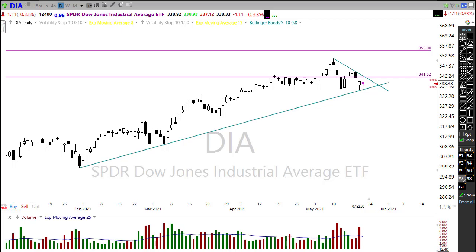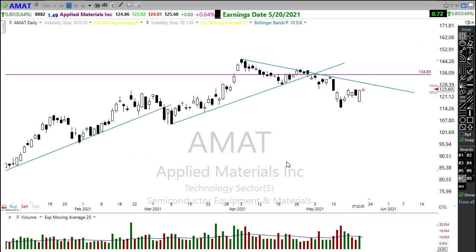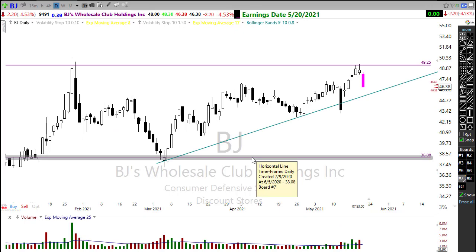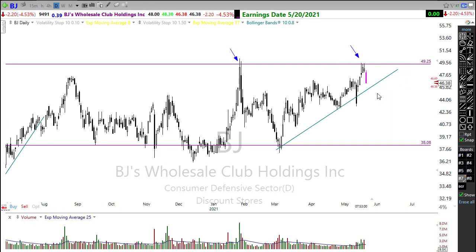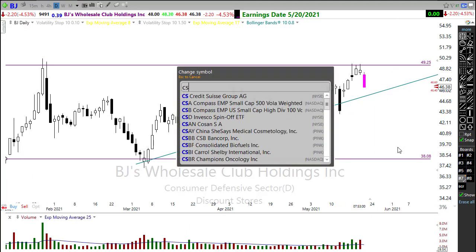On the earnings calendar — about 38 companies reporting today, several already reported. Notables include AMAT, reporting after the bell — it's been in a downtrend with resistance above, so we'll need a pretty decent report to try to reverse that. BJ is reporting today and looks like they disappointed a little this morning, with price backing away from a big resistance area — there is some price support below and an upside trend, but it's a pretty ugly pullback this morning.